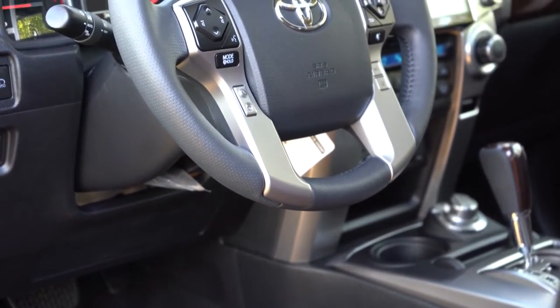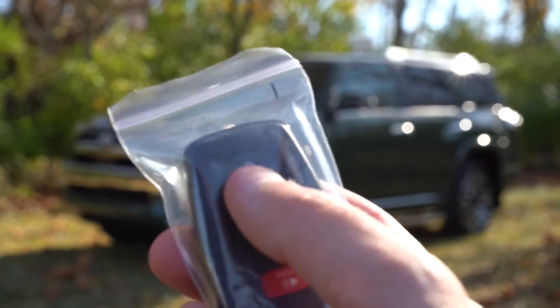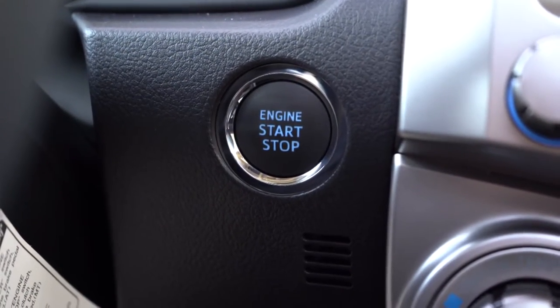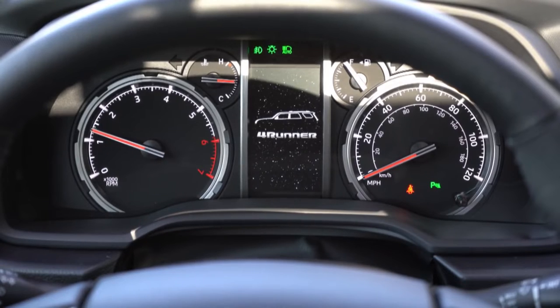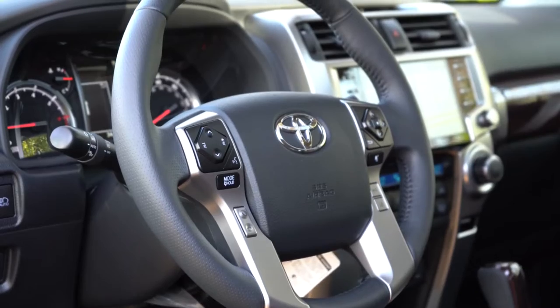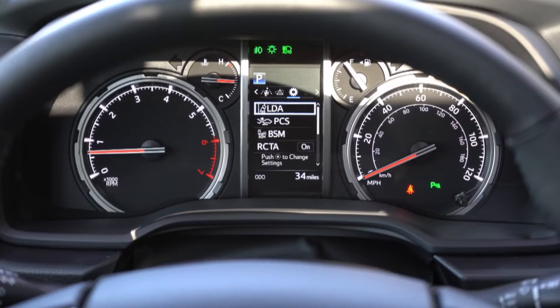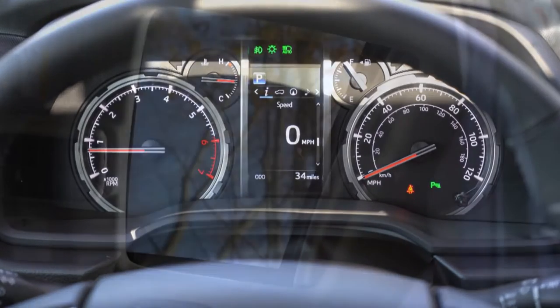The steering wheel is tilt and telescoping and leather-wrapped for all trim levels across the board. The key is a basic Toyota logo flip key — the plus side being that it won't cost a lot to replace if lost. Upon startup, you have a tachometer on the left and a speedometer on the right, with a small digital display front and center. Using the steering wheel-mounted controls, you can check average miles per gallon, range until empty — we have 382 miles on a near-full tank — and a digital speedometer.